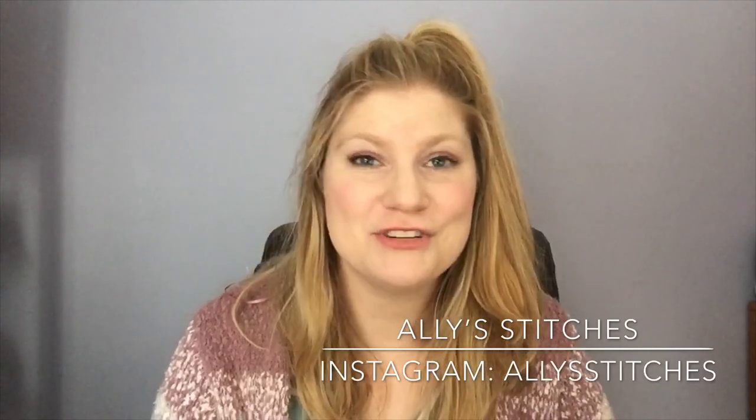Hey Flosstube! My name is Allie and this is Allie Stitches. Welcome back to my channel. If you are returning from some of my earlier videos or if you're new to my channel, welcome either way. Glad to have you. Today is January 31st, 2021 and this is my fourth Flosstube episode.